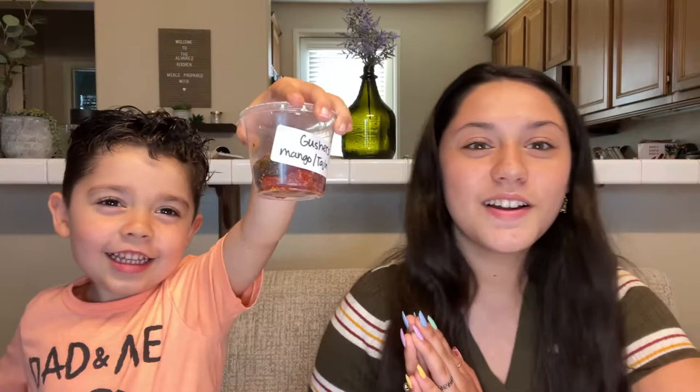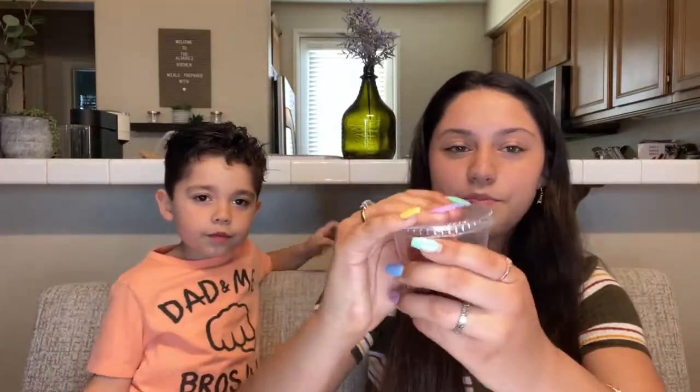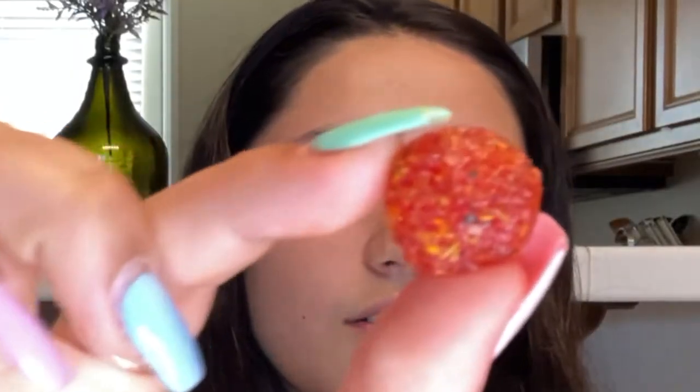Alright, so for the second candy — which one are we going to do next, Ezekiel? This one. Okay, so which one is this one? This one is the gushers with mango and tajin — the mango flavored tajin. So this is what it looks like, here's a little close up.